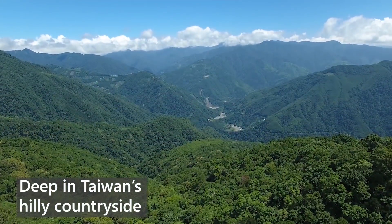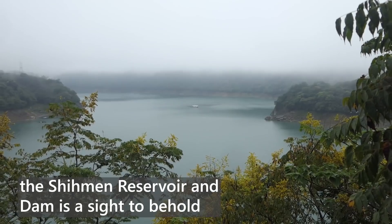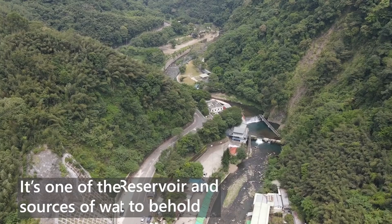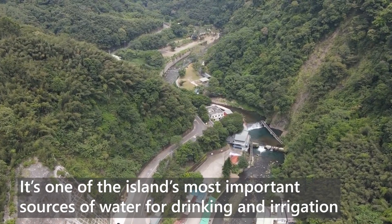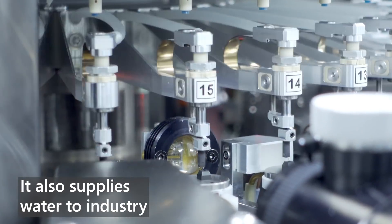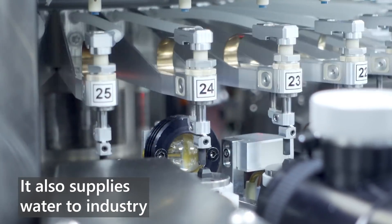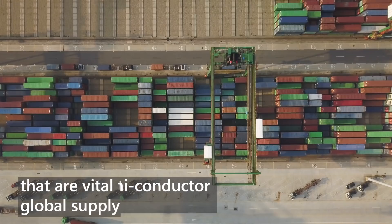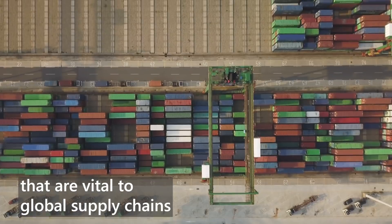Deep in Taiwan's hilly countryside, the Ximen Reservoir and Dam is a sight to behold. It's one of the island's most important sources of water for drinking and irrigation. It also supplies water to industry, including semiconductor factories that are vital to global supply chains.